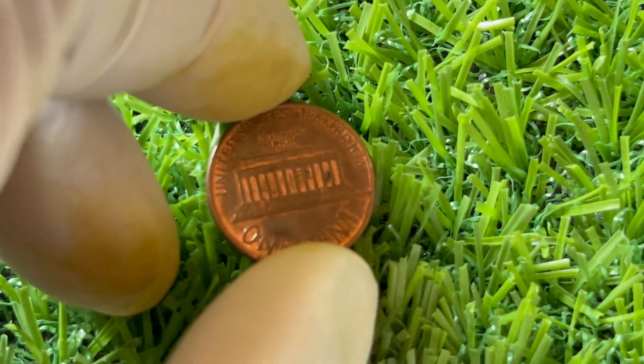What's fascinating about the 1994 Lincoln penny is that, in rare cases, these pennies can have striking errors like double dies or being struck on a different metal. These errors can exponentially increase the value of the coin, sometimes reaching up to a million dollars if the conditions are just right.